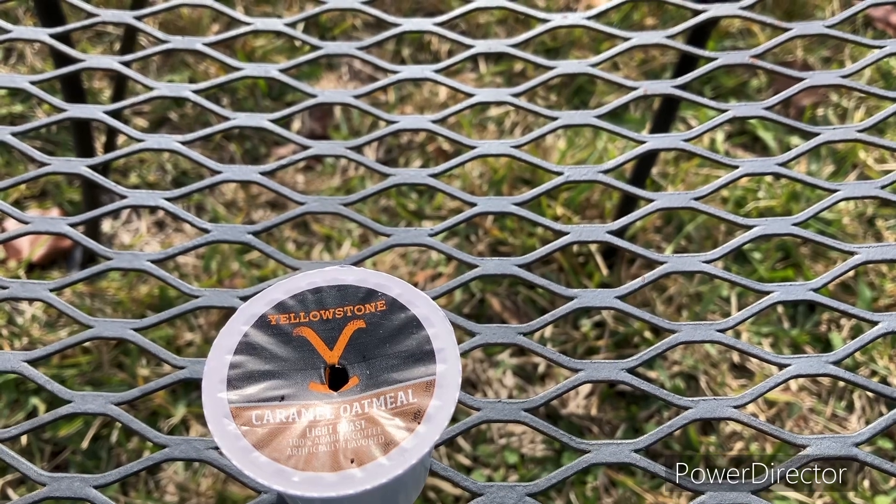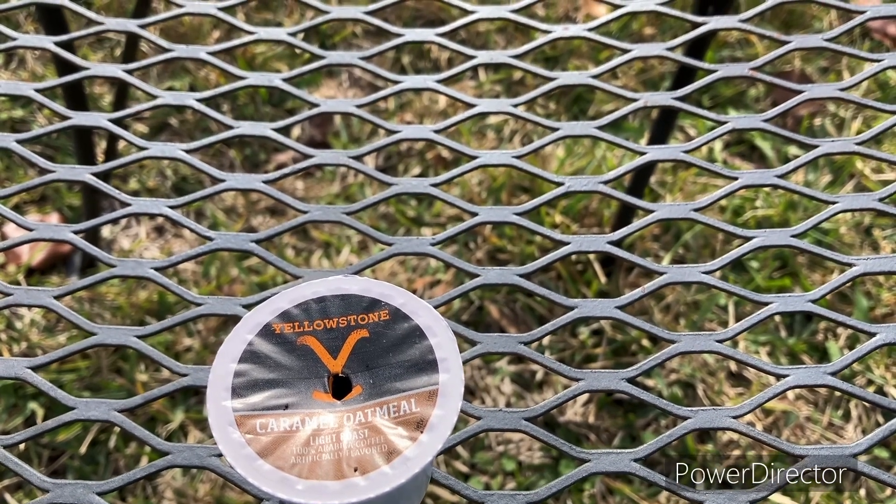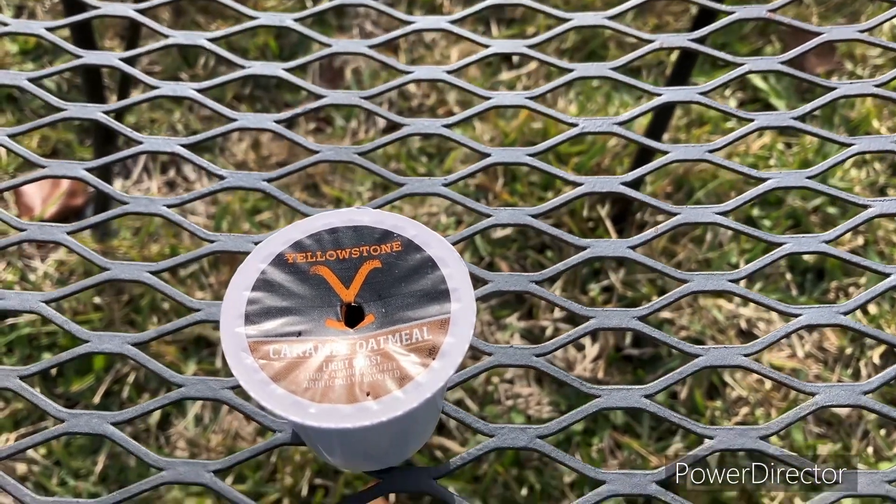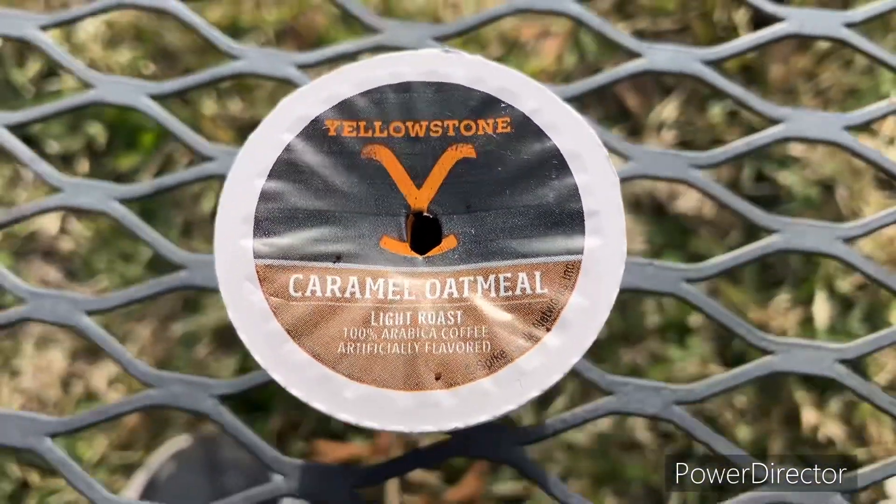It has a good aroma to it. It smells a little flavored — it doesn't just straight up smell like coffee, you know what I mean? Because hey, it's not just straight up coffee, it's flavored coffee.